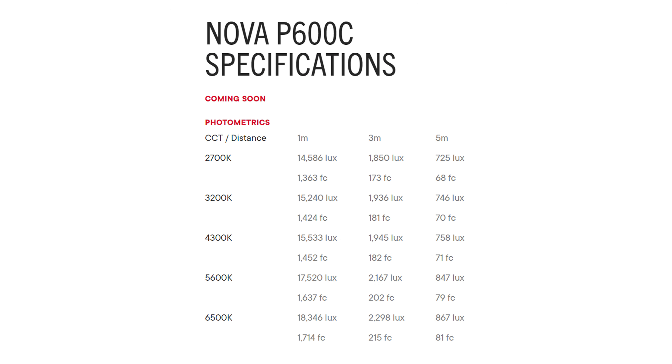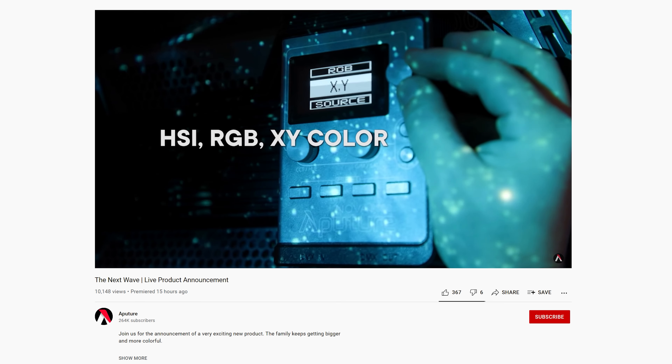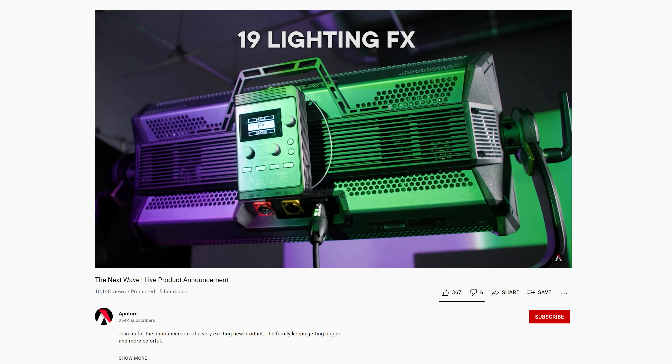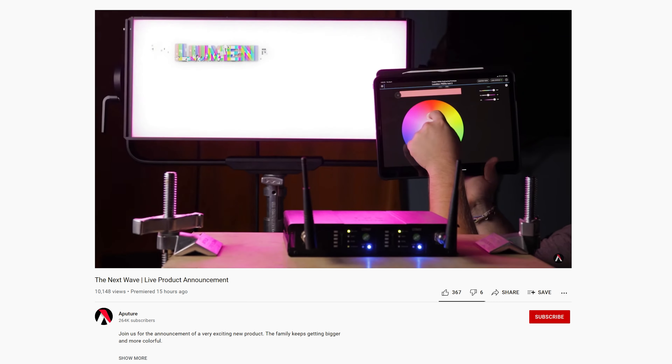Specs wise, on paper it does look very impressive, but we do want to test it ourselves before formulating a full opinion. However, the most intriguing feature has to be the ability to control four different zones of the fixture independently. This could potentially make for some interesting lighting effects in certain scenarios. I'm really intrigued to see what people can create with this.